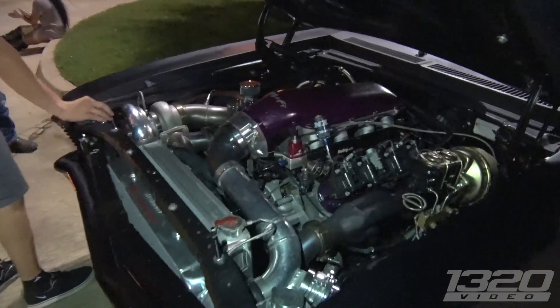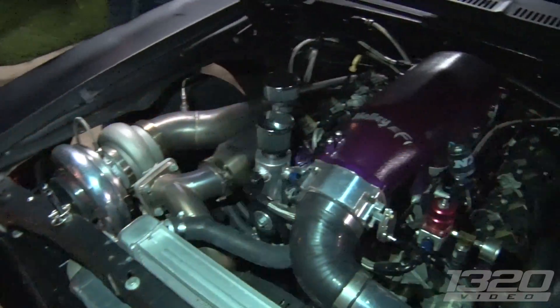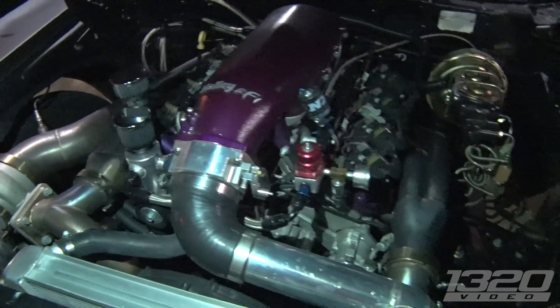That looks good. What motor? It's a 5.3. What motor's in here? 5.3? Yeah, Gen 4. That looks really good.